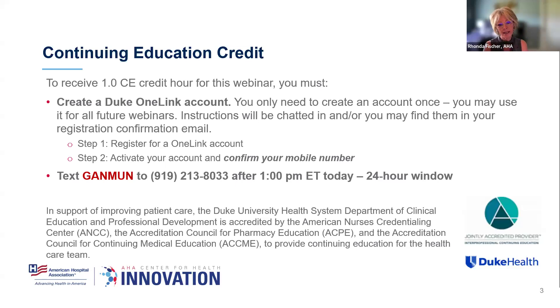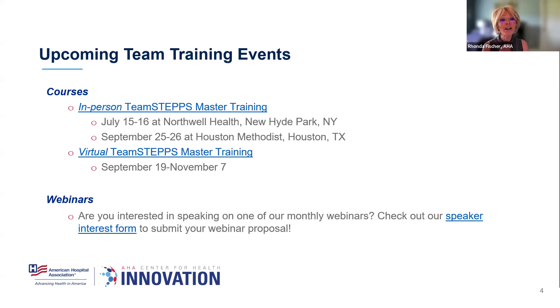I want to let you know about a couple of upcoming team training events. We have in-person TeamSTEPPS master training courses coming up: July 15th and 16th at Northwell Health in New Hyde Park, New York — they've been a pioneer in the TeamSTEPPS movement — and September 25th and 26th at Houston Methodist in Houston, Texas. We also have a virtual offering this fall with our partners at the University of Washington, September 19th through November 7th. We highly encourage you to attend with a small team so you can walk away with a strategic and tactical plan for your TeamSTEPPS implementation.